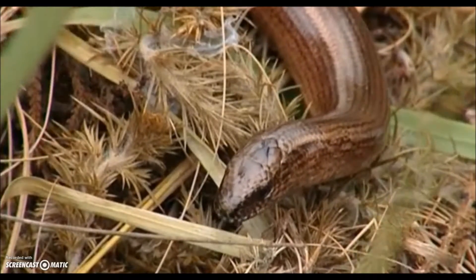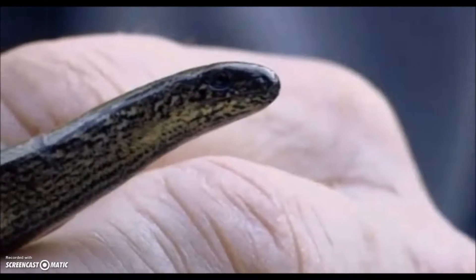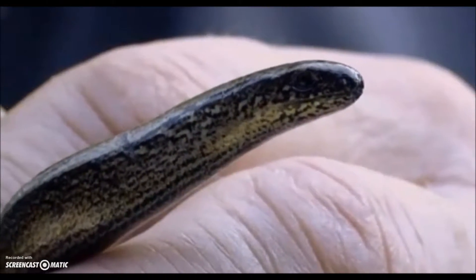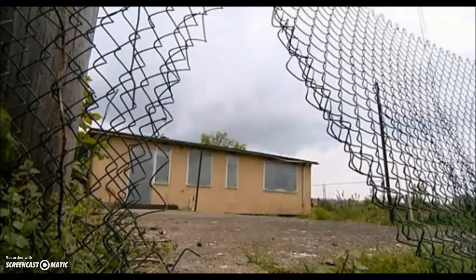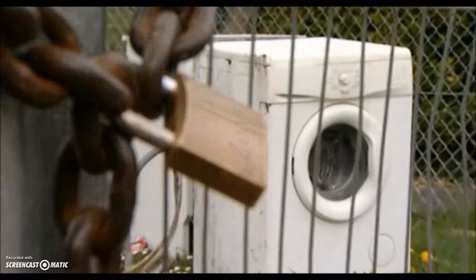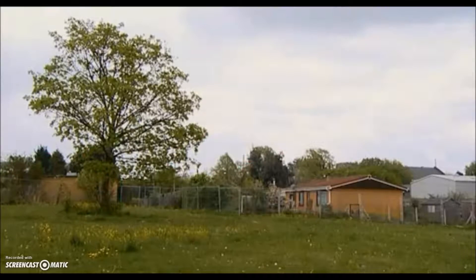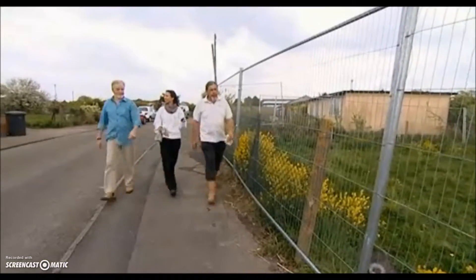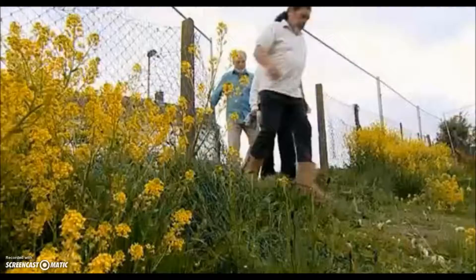The reptile in question is the slow worm, which, incidentally, is neither slow nor a worm. It's also one of my favourite creatures. But slow worms aren't so popular with everyone. When they were discovered on a building site in Bristol last year, work ground to a halt. That's because slow worms, along with great crested newts, lizards and adders, are now a protected species. So before work can start again on this part of the site, they have to be moved to a new home. That's why the building contractors have called in expert ecologists Lisa and Harry.